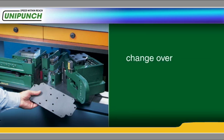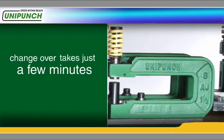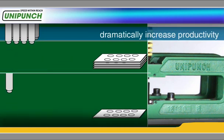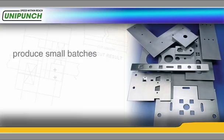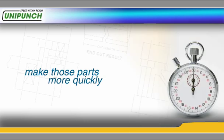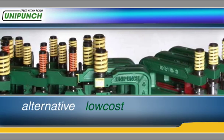Changeover of UniPunch tooling takes just a few minutes. These quick-change setups enable you to dramatically increase productivity by creating many holes at once instead of making holes one at a time. Use the UniPunch system to produce small batches of your recurring parts. By offloading recurring parts from your turrets or lasers, you'll make those parts more quickly and free up time on your turrets and lasers. It's an alternative, low-cost way to add capacity.